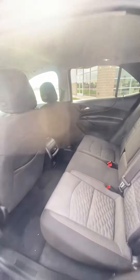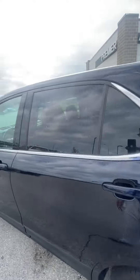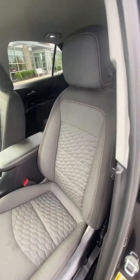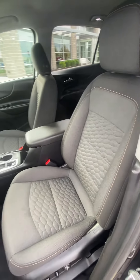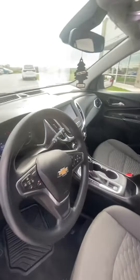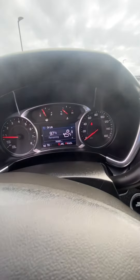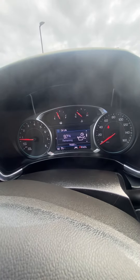You can see there's no tears, no rips in the seats — they're actually in good condition. Front seat as well looking good, no rips, no tears. Go ahead and verify the miles. I'll show you I don't have any lights on that shouldn't be on.